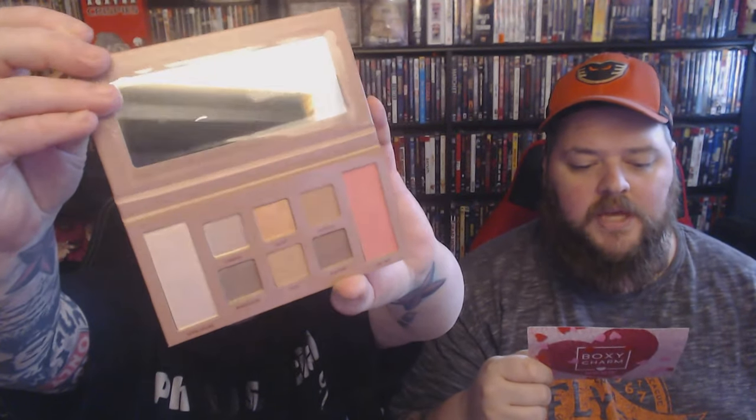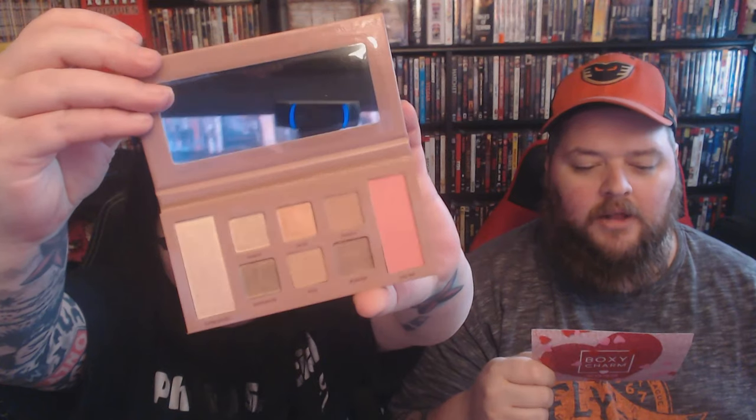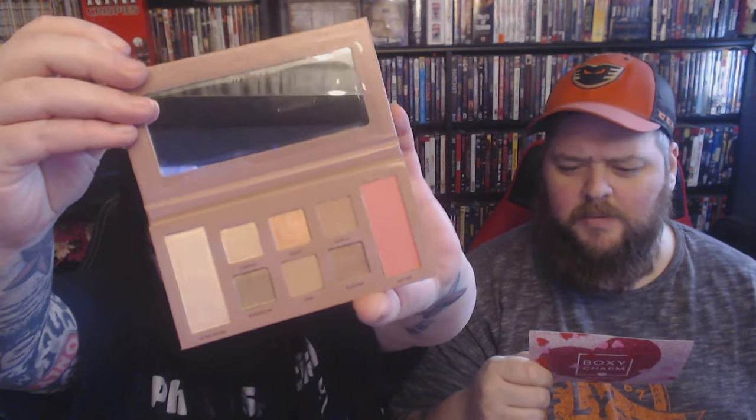Is it a palette? It's a tiny little palette — that's making me very angry. This is the Wander Beauty Getaway Eye and Face Palette. Your go-to palette for the perfect getaway featuring six highly pigmented shadows, a blush and a highlighter, enriched with a blend of hyaluronic acid and mango seed butter to help hydrate skin while reducing the appearance of fine lines and wrinkles. Mango seed butter!